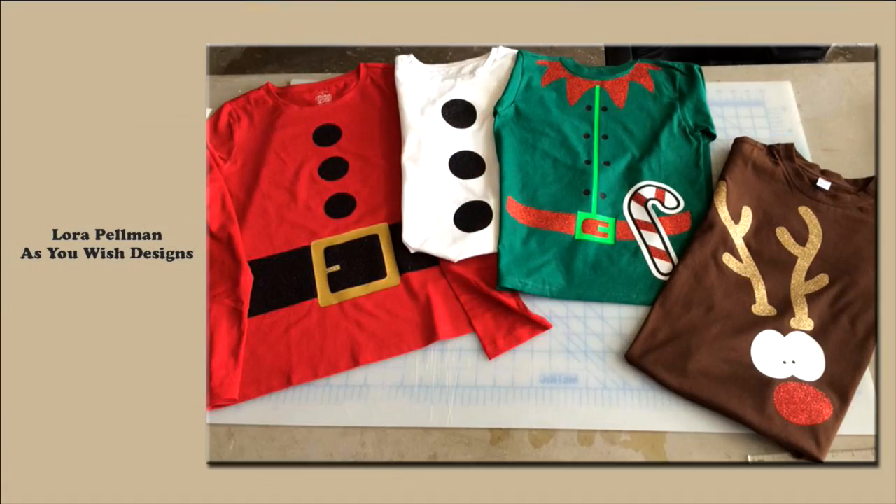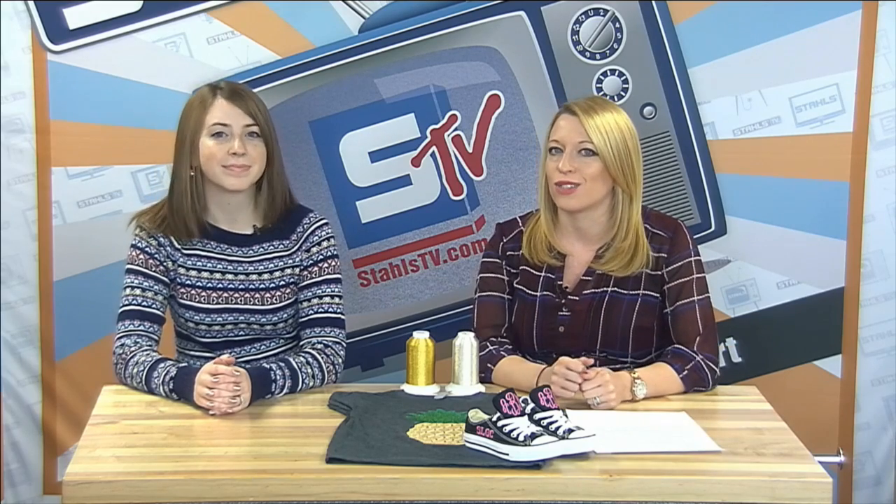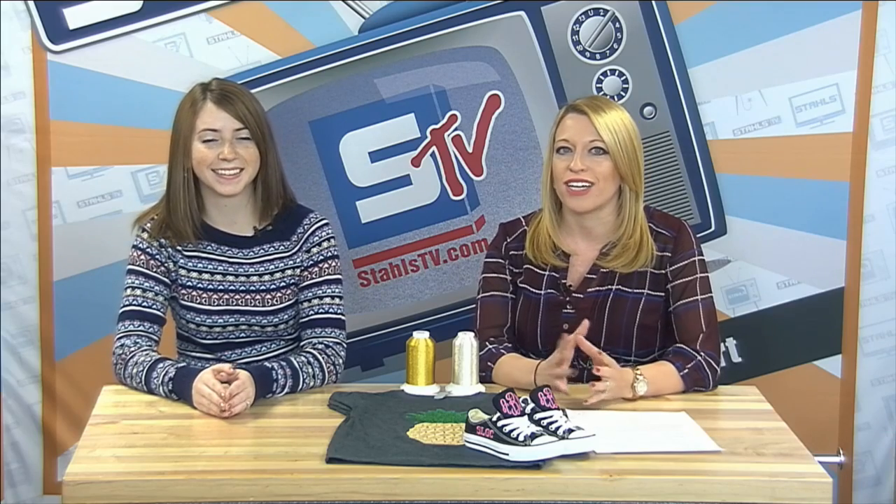We'll kick off with today's look of the week, submitted through our show and tell on Saturday mornings on Facebook. This one was submitted by Laura Pellman from As You Wish Design. She submitted a really cute group look — four different looks made out of fashion film and glitter flake. She'll probably have an easy time selling this to groups for schools, family pictures, and holiday events. It's a unique take on the garment, really utilizing the whole shirt to make something that looks like a costume or uniform for the holidays.